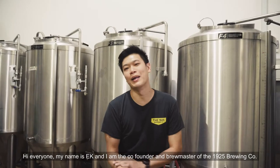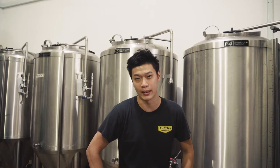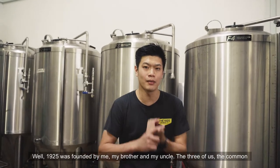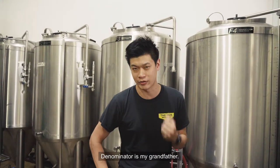Hi everyone, my name is EK and I'm the co-founder and the brewmaster of the 1925 Brewing Company. 1925 was founded by me, my brother and my uncle. So the three of us — the common denominator is my grandfather.